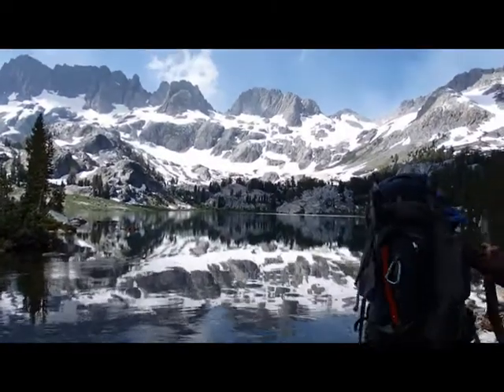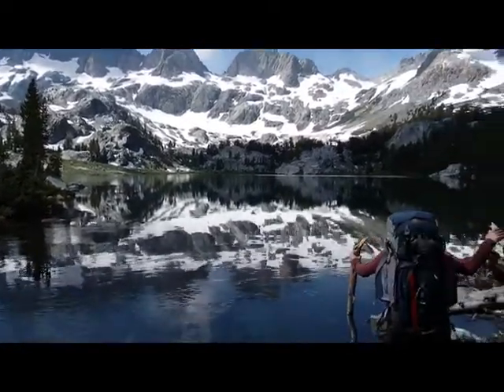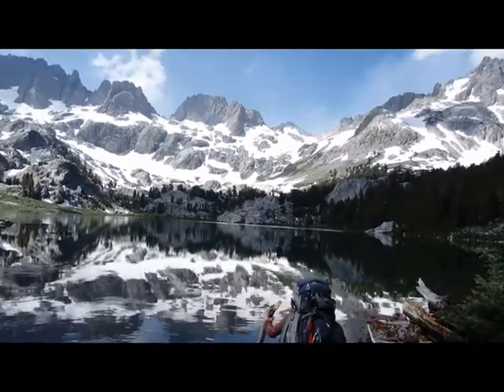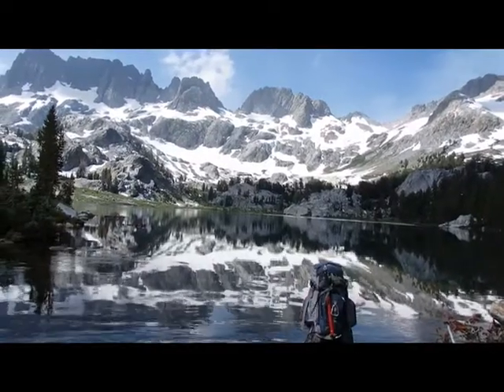We're going to do Clyde Minaret, which is up there on the ridgeline. We started this morning at 7:10 from Agnew Meadow. Here we are at the outlet of Lake Idiza.